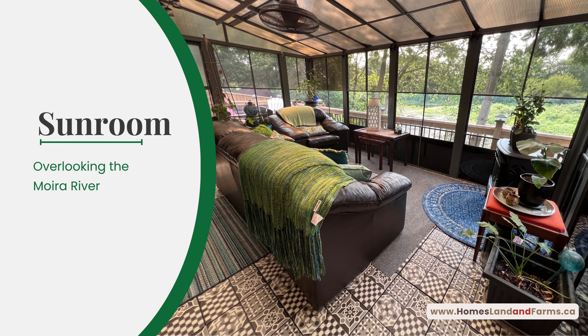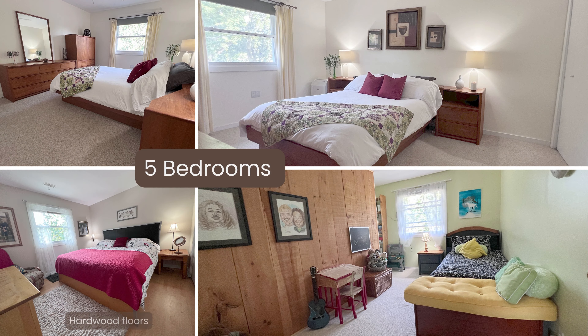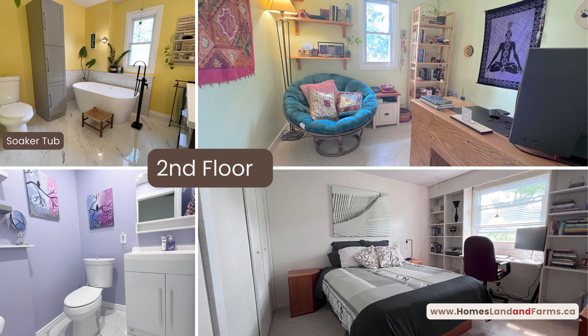A highlight you'll be sure to enjoy is this three-season sunroom. On the second level you have five bedrooms and two fully renovated bathrooms, complete with your very own soaker tub.